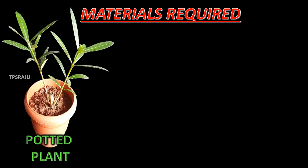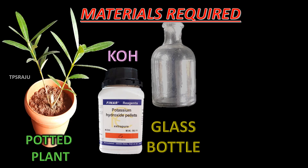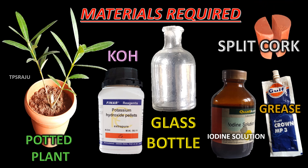Materials required: potted plant, potassium hydroxide, glass bottle, iodine solution, grease, and split cork.